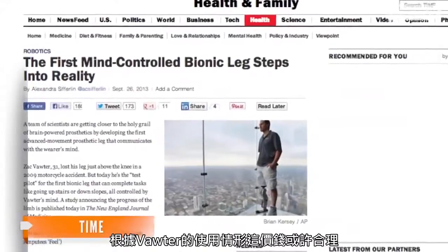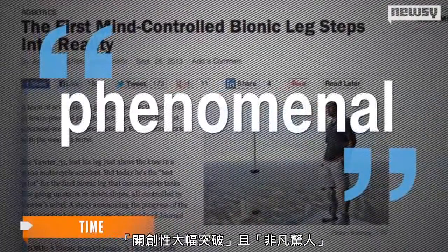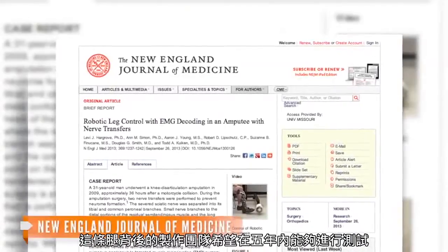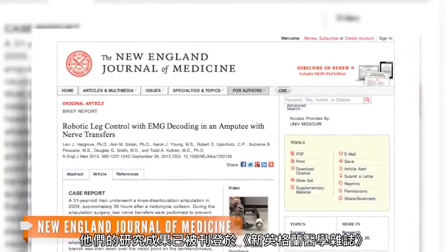According to Vauder, though, that price may be worth it. Quoted by Time, he calls the prosthetic groundbreaking and phenomenal. The team behind the leg hopes to have it ready for testing in five years. Their research was published in the New England Journal of Medicine.